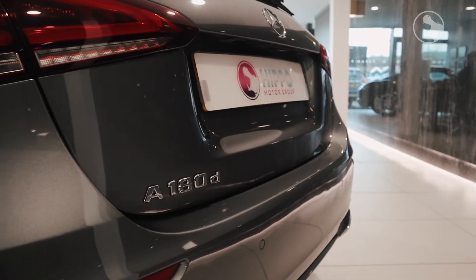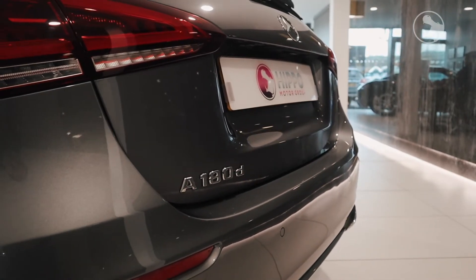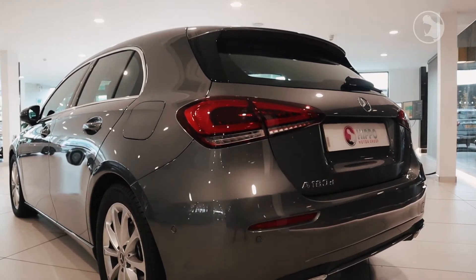As we move around to the rear of the car you've got LED tail lights, rear parking sensors and also a reversing camera.